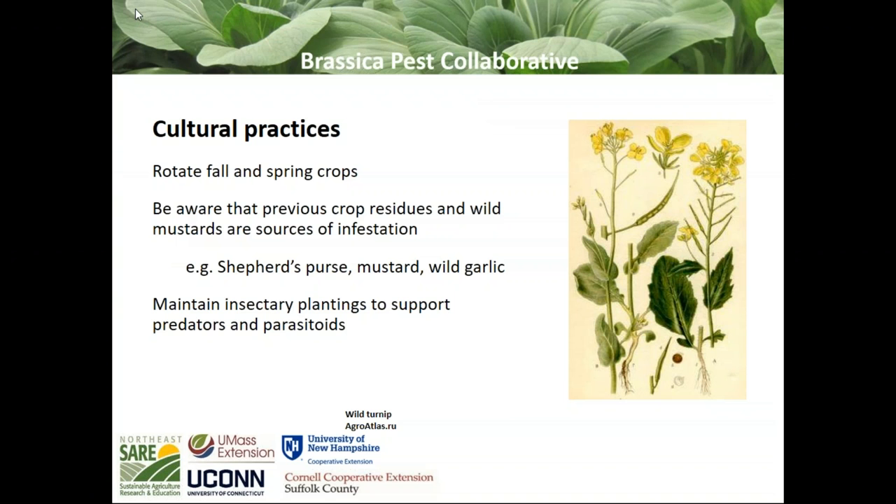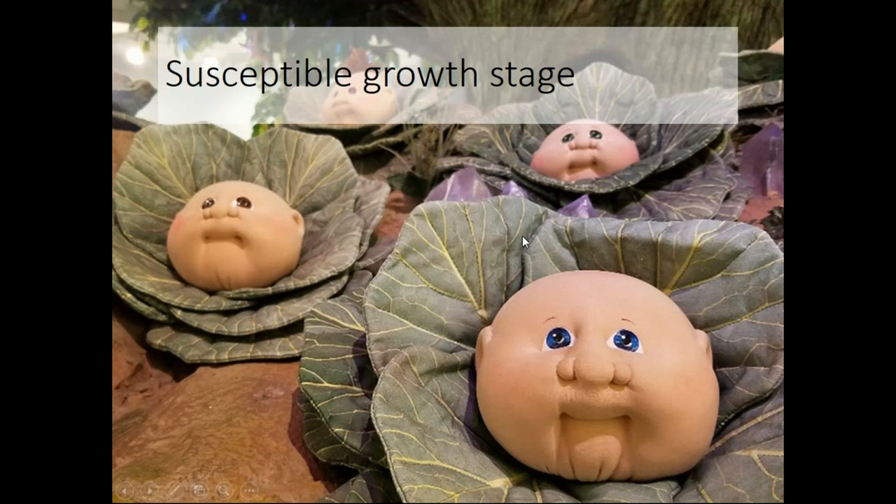Some cultural practices that can help reduce pest pressure: rotate fallen spring crops. Obviously, if there's aphids in your spring crop and you plant a fall crop there, they're going to be there as well. Be aware that previous crop residues and wild mustards are sources of infestation — they could be flying in from other places where brassicas were grown, or from weeds like shepherd's purse, wild garlic, and mustards. Another practice is to maintain insectary plantings to support predators and parasitoids.